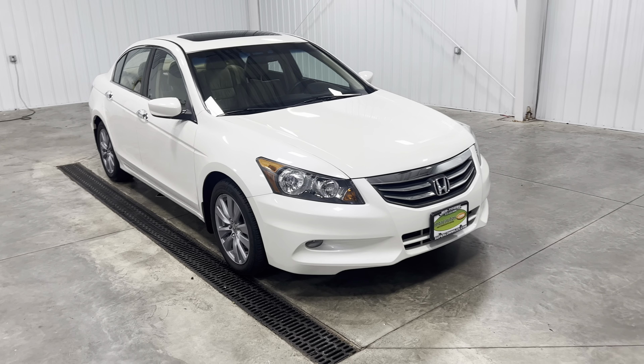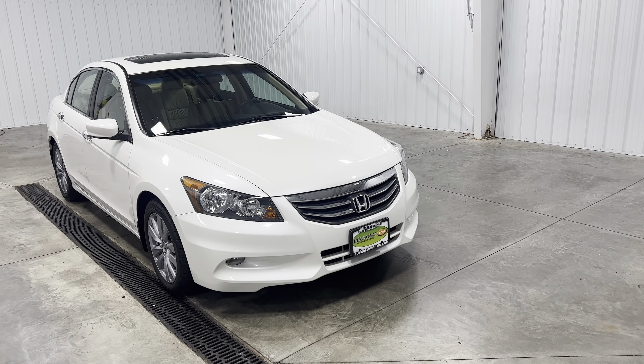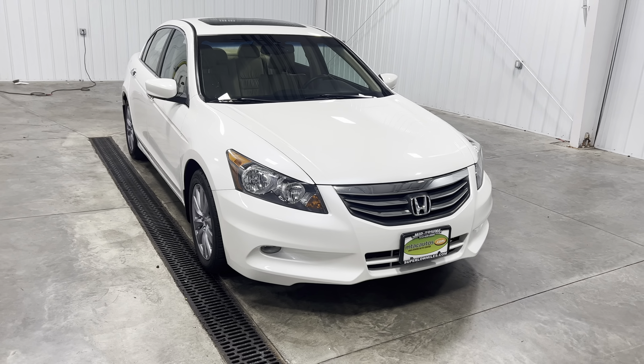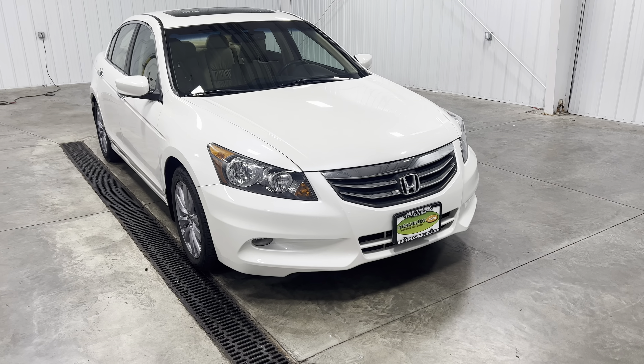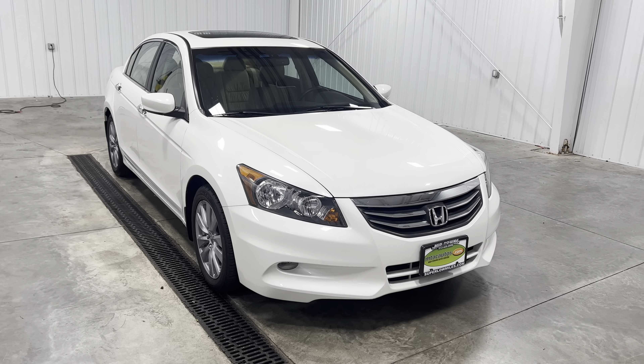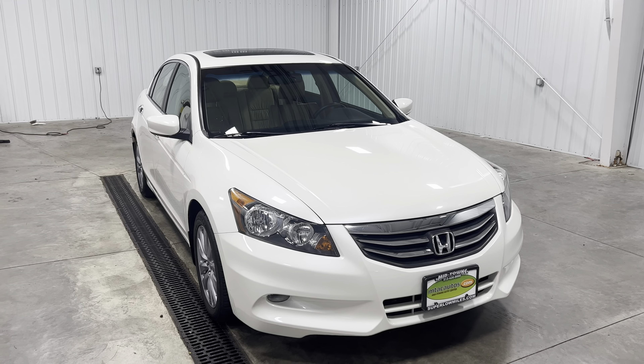What's going on everybody? My name is Seth and welcome back to another Midtown video. Today my friends, you are looking at a 2011 Honda Accord with a white exterior. This car only has 39,000 original miles. It is a 3.5 liter V6 engine. This car has been passed through all inspections, been through all service, and there's absolutely nothing wrong with it.